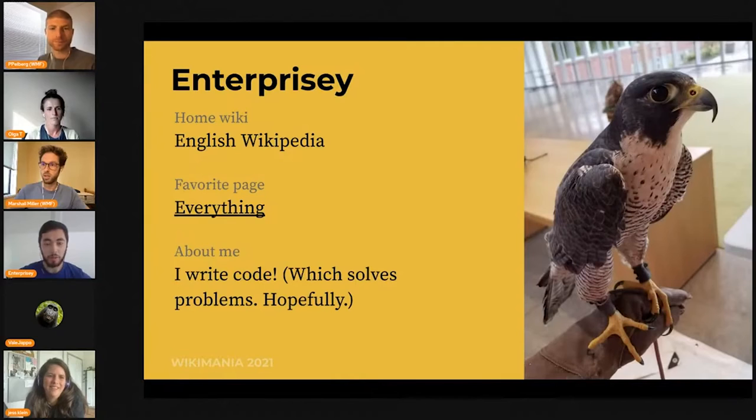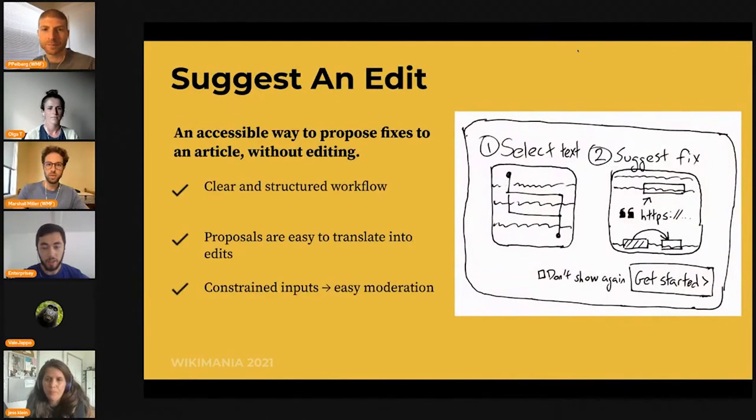Thanks Marshall. I am user Enterprisey from English Wikipedia, and I write code that helps other editors and hopefully newcomers do their jobs more effectively and efficiently. I will be presenting, with the aid of very professional mock-ups, my workflow for 'suggesting an edit,' which is distinct from actually making an edit. What I realized was that editing is a very imposing barrier if you haven't ever done it. If you go to some of our more polished articles, it really doesn't look like there's anything for you to add. It's a very bold statement to say my sentence belongs in this seemingly highly polished article.